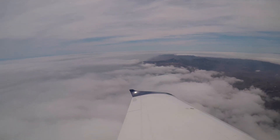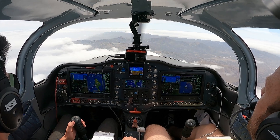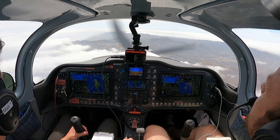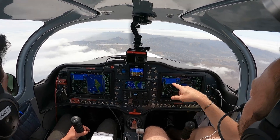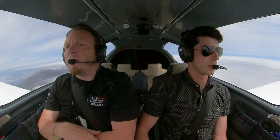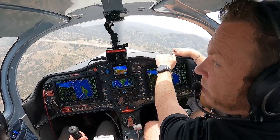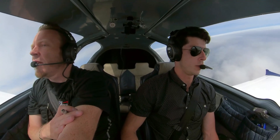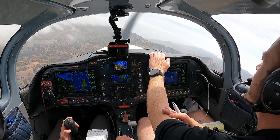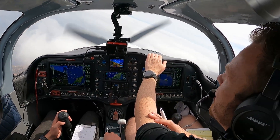Catalina traffic, blue and white Sling 135 Whiskey Tango is over Two Harbors and is making a left turn direct for the runway to enter right traffic for runway 22, Catalina traffic. Matthew's got us descending down to the traffic pattern altitude, which is 2,600 feet — airport elevation is 1,600 feet, so we're doing 1,000 feet above the airport elevation for traffic pattern. We're entering this downwind on the 45 from Two Harbors. Blue and white Sling 135 Whiskey Tango is established right downwind for runway 22, Catalina traffic.